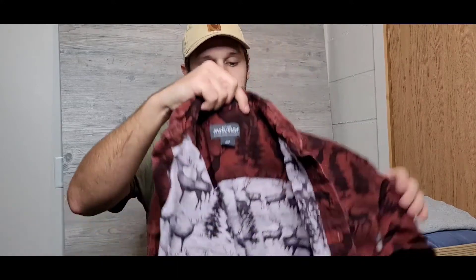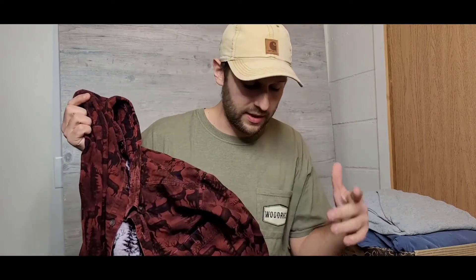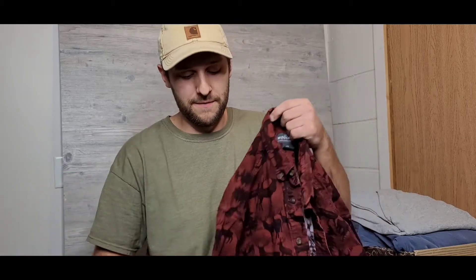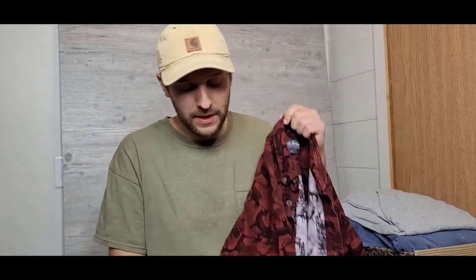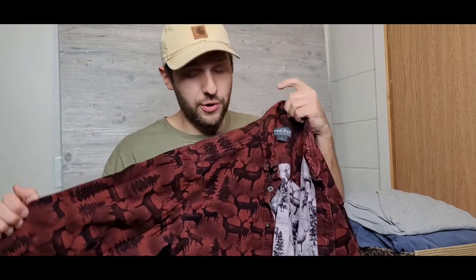Moving on, this is a Woolrich flannel shirt — I think it's a chamois flannel, super soft brushed flannel, 100% cotton. It's got an awesome deer print on it. I'm a hunter and I lean toward rugged outdoor-style clothing — I love how hard-wearing stuff like this is and how practical it is. I think this was about two-fifty or three dollars for a great flannel shirt, perfect for layering.